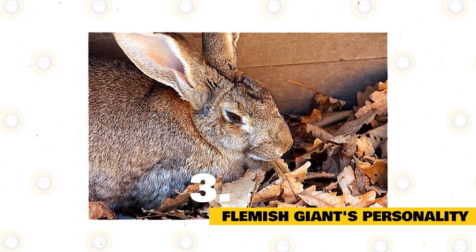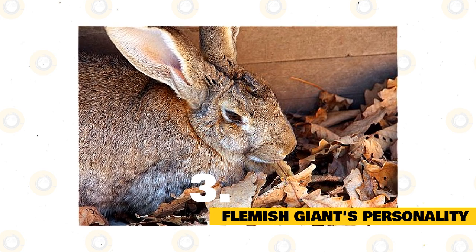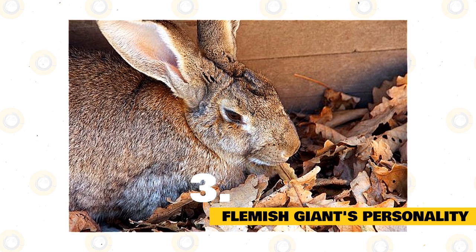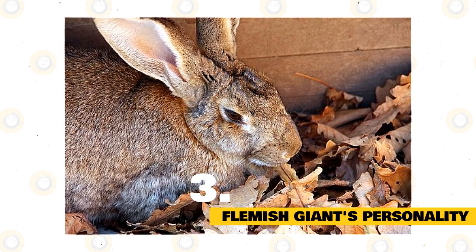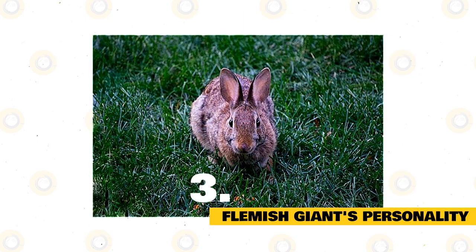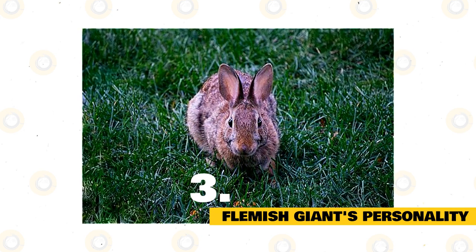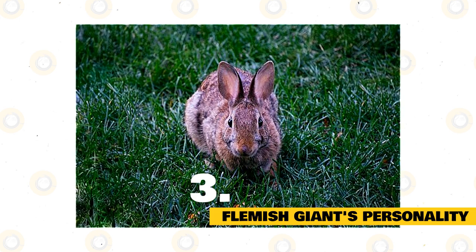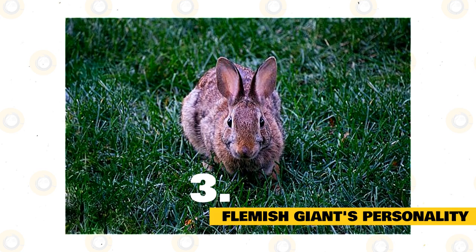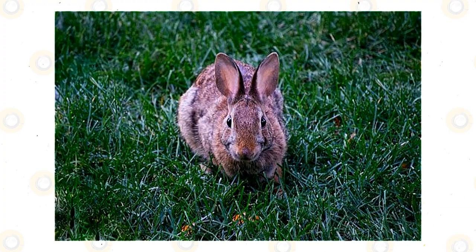Laidback and easygoing are two phrases that pop up a lot in descriptions of Flemish Giants. While many of this breed might embody those characteristics, always keep in mind that every rabbit is different and generalizations don't always hold true. Flemish Giants do seem to be big, lovable rabbits. One thing all rabbits have in common is being a prey species, meaning they are warier of new situations and need to assess whether something or someone is a threat. Build trust with your furry pal by moving slowly and respecting his or her space. The more you get to know your rabbit, the more the personality will shine through.